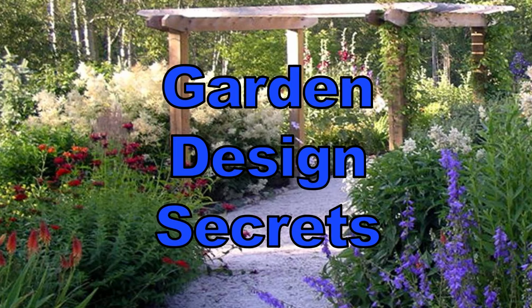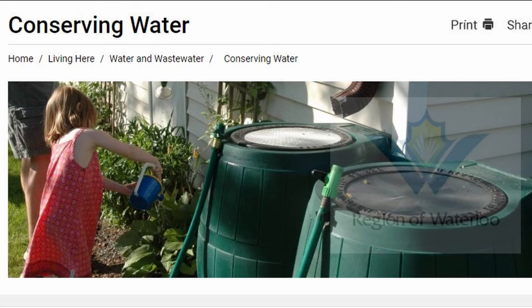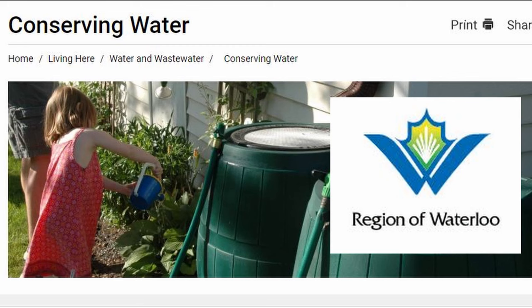I was originally scheduled to give this talk at a live event being hosted by the City of Waterloo in Ontario. But because of COVID-19, it got cancelled and instead we decided to do a live online event. This is a recording of that event. I hope you enjoy it.